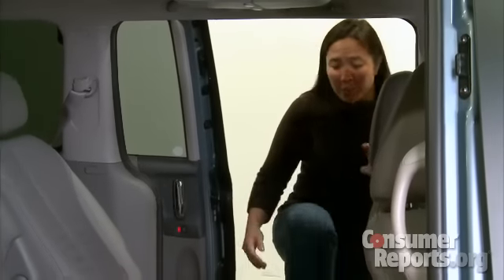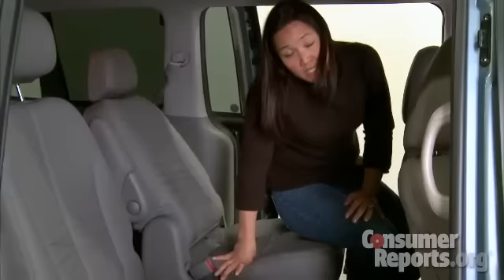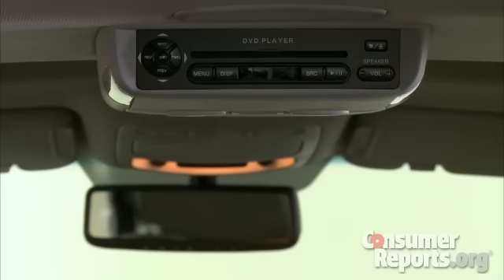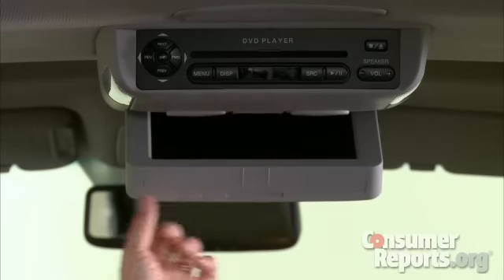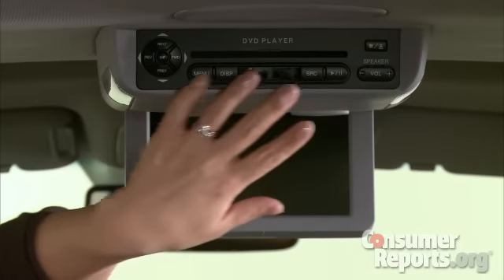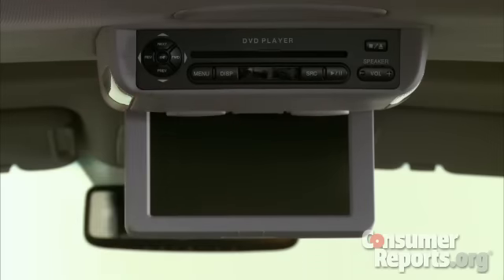The second row seats are roomy, but there's no center seat, so unlike the Sienna or the Odyssey, the Sedona seats only seven. The back seat DVD system is a bit behind the times with only one screen, and you can only control it with the remote or the buttons on the unit — a parent buckled in the front seat can't change discs or control the system from the dashboard.